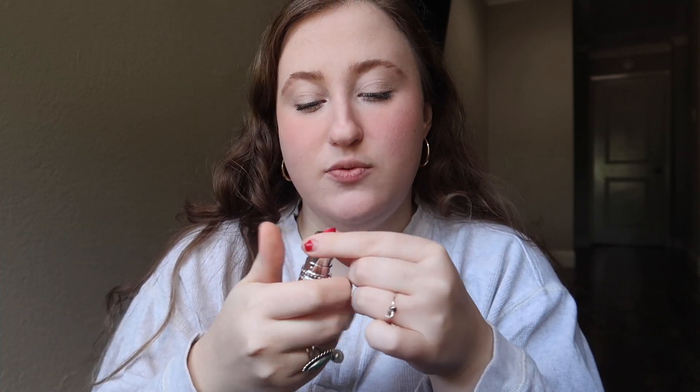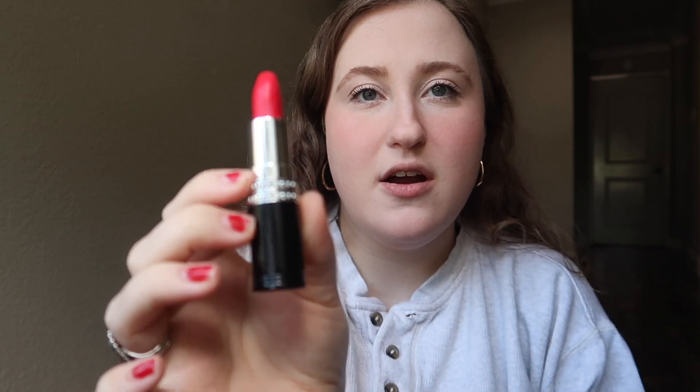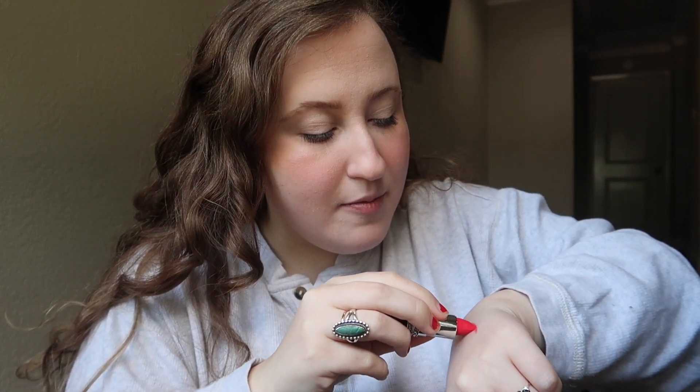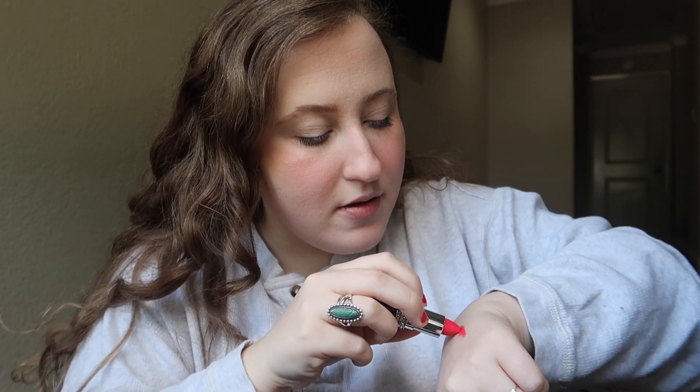I've already posted a picture with one of the shades on my lips, and I am obsessed with these lipsticks. I'm going to swatch them for you and then show you how they look on my lips. This first one is Fire Orange — it's like a reddish orange. They're very creamy; they kind of dry matte but they're super creamy. So pretty!